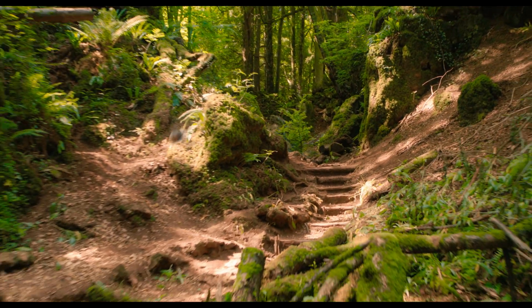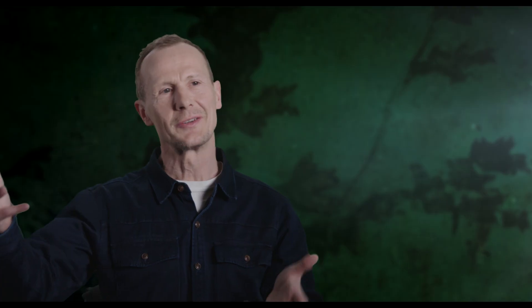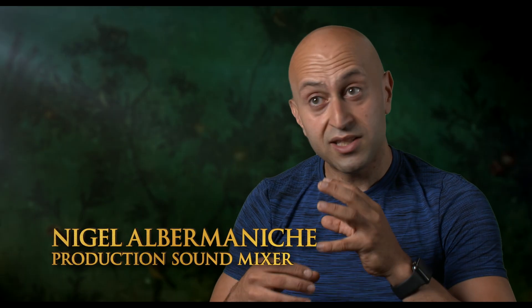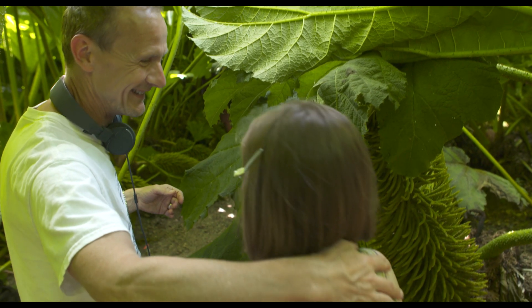This is a family film. It appeals to very young children and adults who loved that book as a child. Mark encouraged us all to be part of the storytelling process — there's nothing more important. It was an amazing experience; he is a wonderful director.